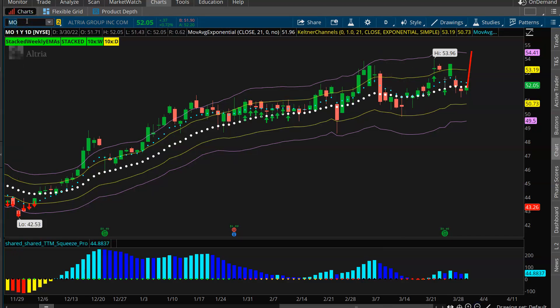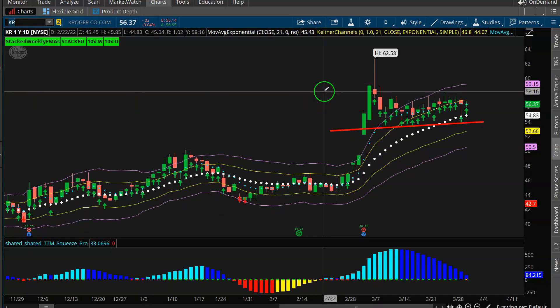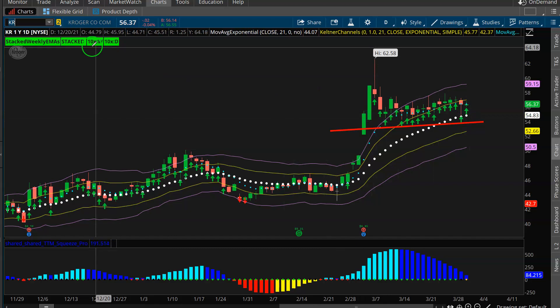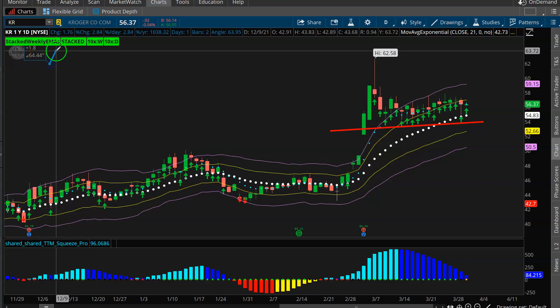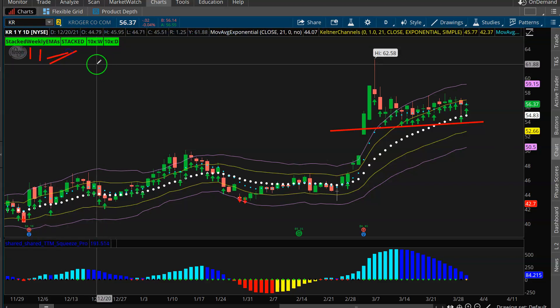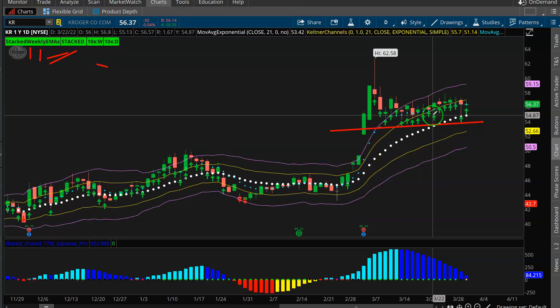One more from tonight's scan results is Kroger. Good structure, brand new daily squeeze, weekly and daily stack DMAs, green 10x bars - trend, structure, momentum, it's all very bullish. Throw into the mix a daily, 4-hour, 2-hour, 60-minute, 30-minute, and 15-minute squeeze. Is it the most exciting name in the market? No. But is it a much better looking setup than a lot of the market right now? You bet it is.